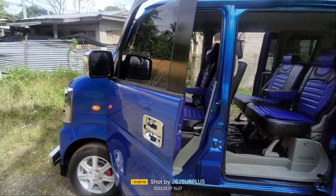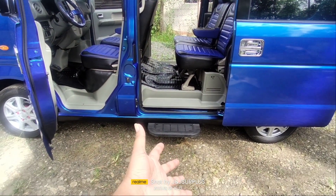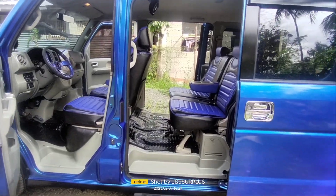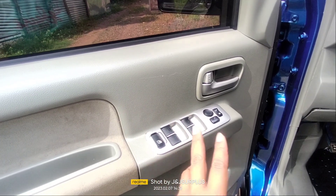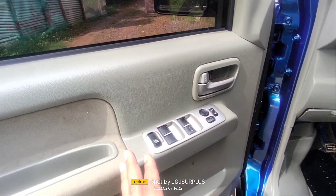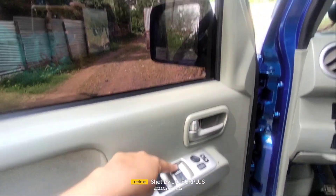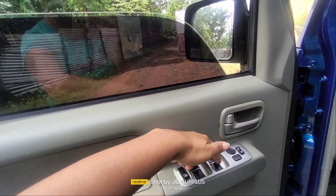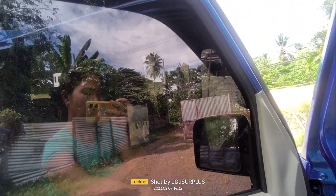Dito naman tayo sa kanyang loob. Meron siyang step board dahil ito ay double sliding door na 4x4. Ito yung switch ng kanyang power window dito sa harap at saka dito sa likod. Sa pagbaba ganyan po — pag iangat na natin, ganyan. Umangat na po siya.